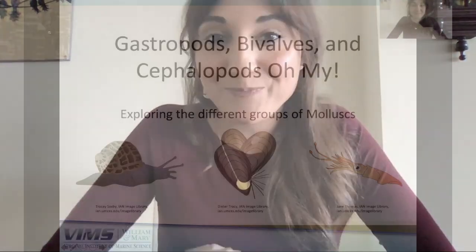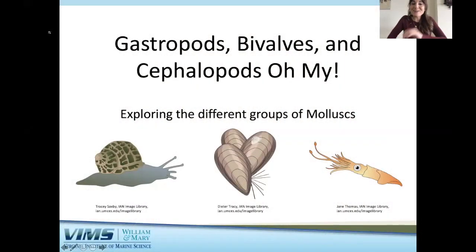After the end of this lecture, stay tuned for more info on mollusks and activities that you can do at home. My talk is titled 'Gastropods, Bivalves, and Cephalopods, Oh My! Exploring the Different Groups of Mollusks.'